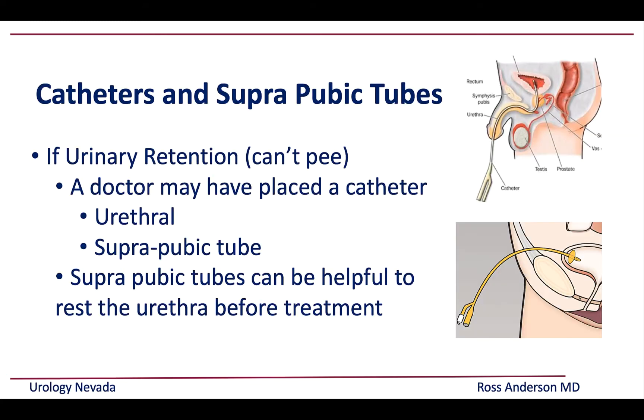You may have experienced urinary retention. A urethral catheter goes from the tip of the penis into the bladder, while a suprapubic tube goes above the pubic bone and into the top of the bladder. Both drain the bladder the same way and have similar infection rates. Suprapubic tubes can be helpful when we want to allow the urethra to rest before we definitively treat or operate on it.